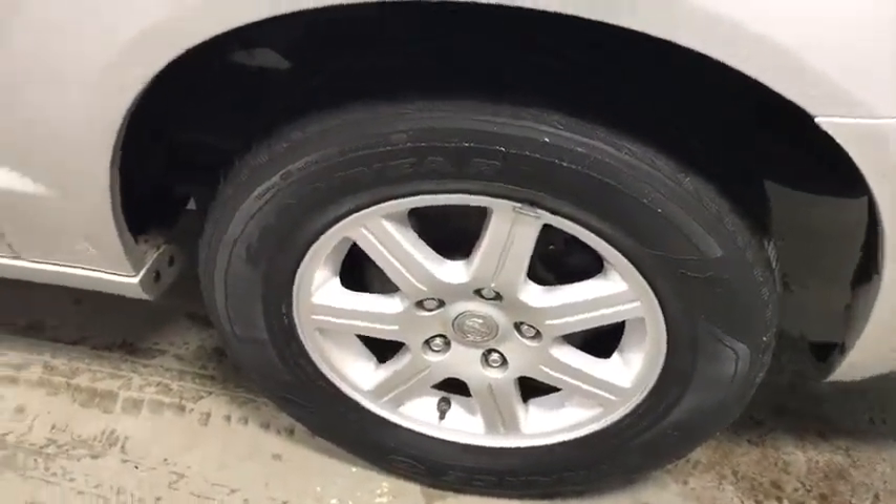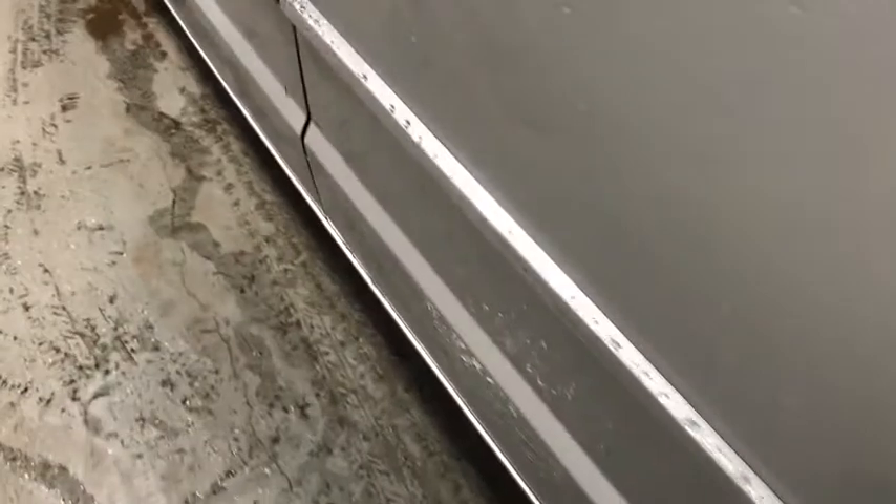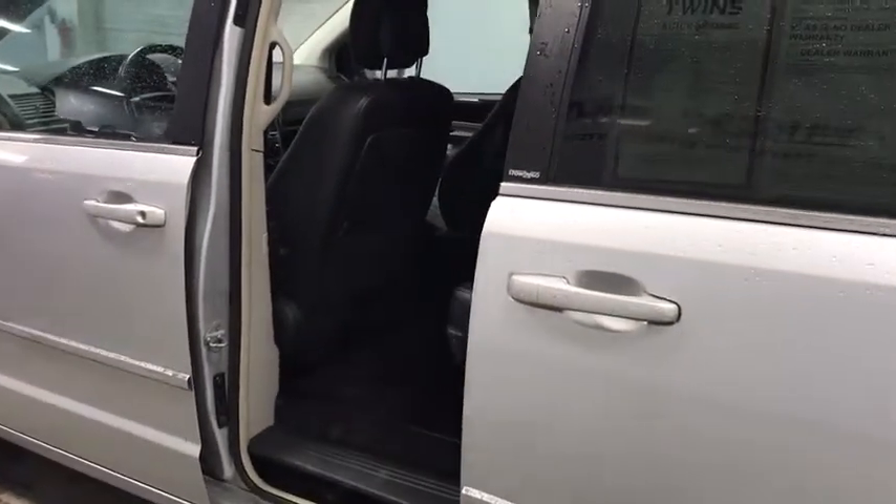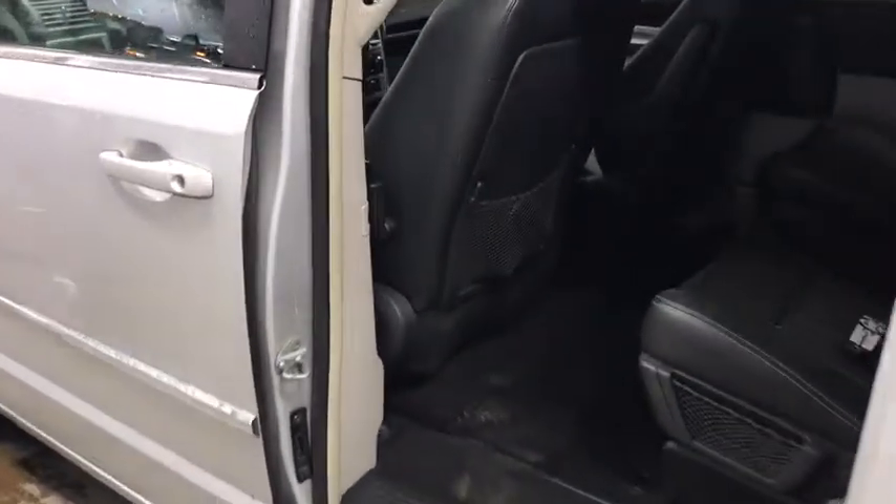Power liftgate, power passenger seat, traction control, dual airbags, power steering, four-wheel disc brakes, universal garage door opener, trip computer, rear window defroster, compass.